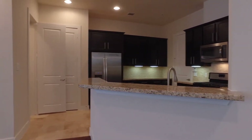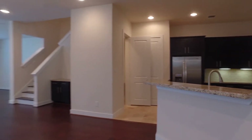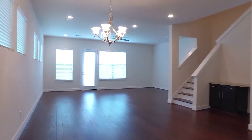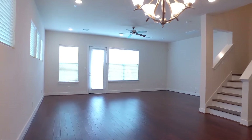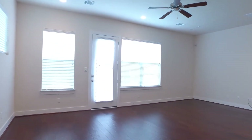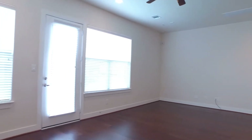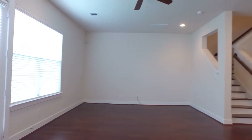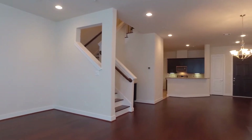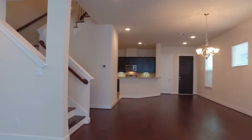This three-bedroom home features wood and tile flooring throughout the first floor. There are also ceiling fans throughout, beautiful lighting, and tons of space at 2,356 square feet. The living and dining room are a combination, and there's also a built-in desk by the stairs with plenty of natural lighting.